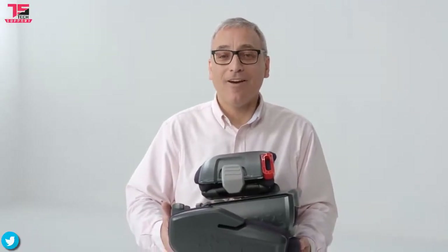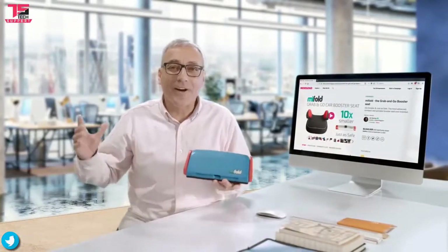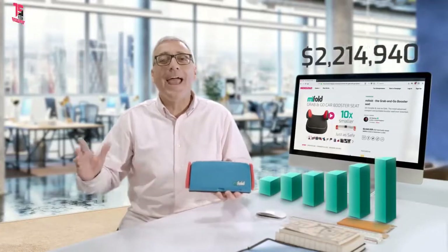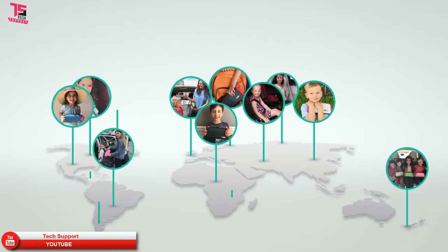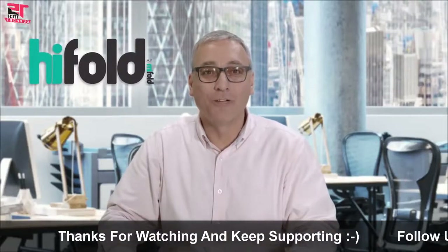A regular booster and just as safe. Three years ago, I had a vision — an ultra-compact vision. Remember MyFold? Thanks to your incredible support, it's the most successful crowdfunding campaign ever for a juvenile product. We've sold more than half a million seats in nearly 160 countries. Thank you. Today, we are thrilled to introduce our new product, HiFold by MyFold.